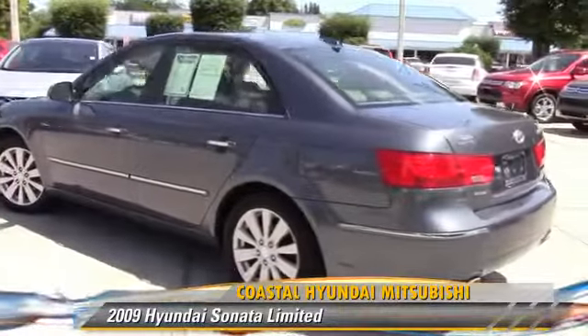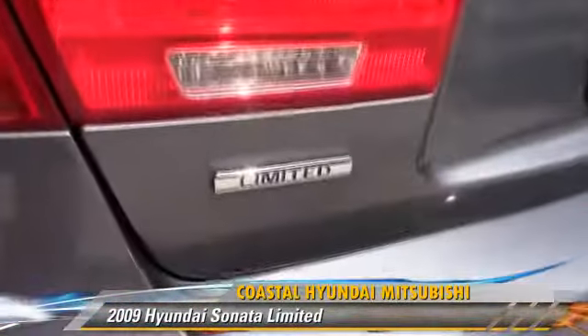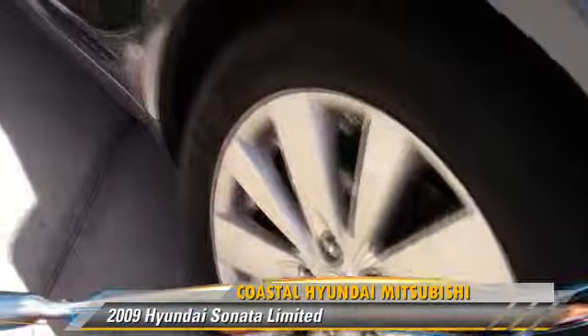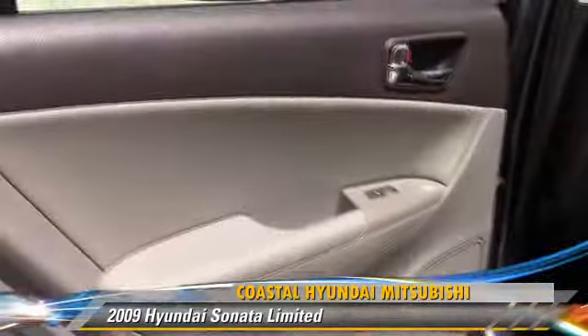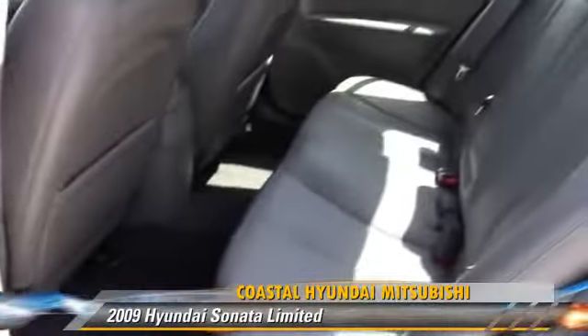It gets up to 29 miles per gallon. This Hyundai features power door locks, power steering, and power windows. Safety features include side airbags, traction control, and ABS.